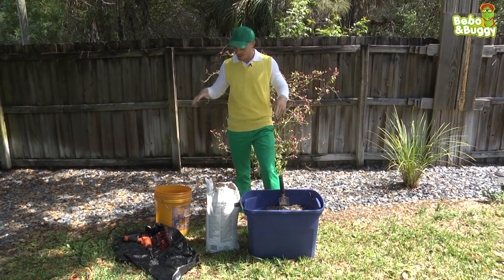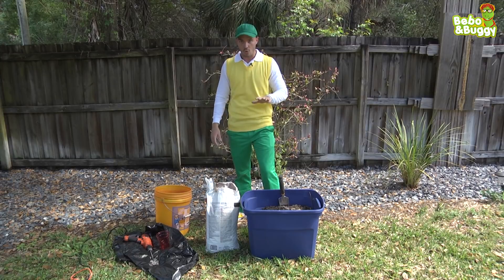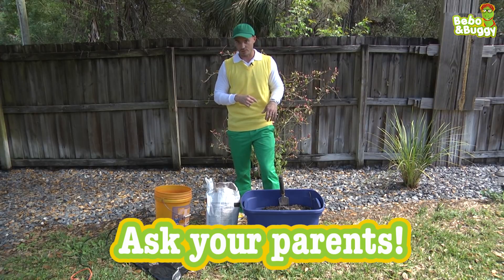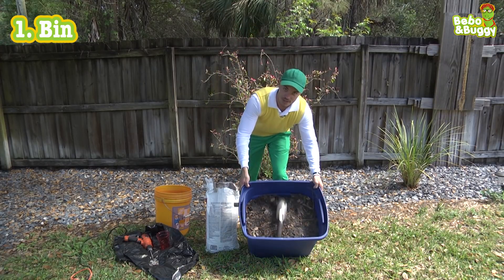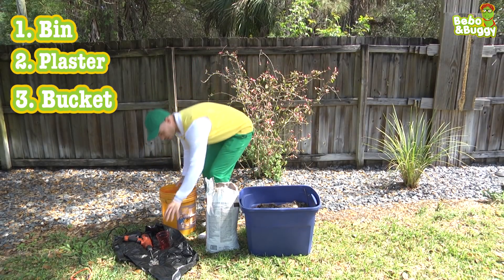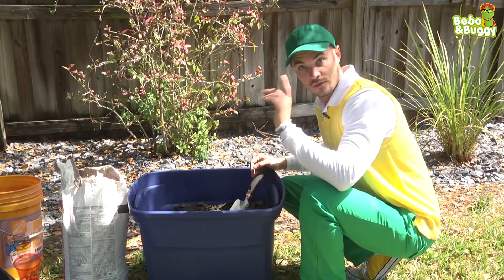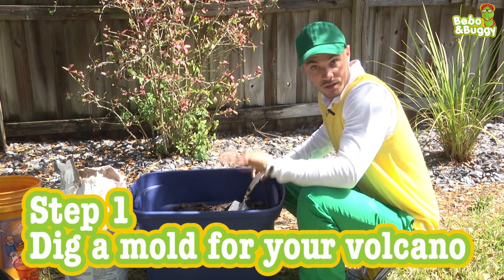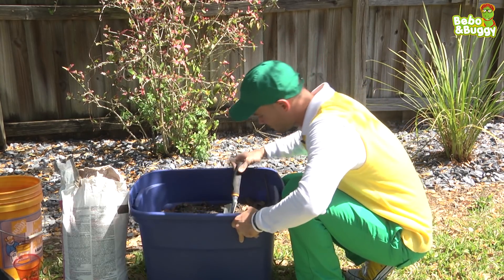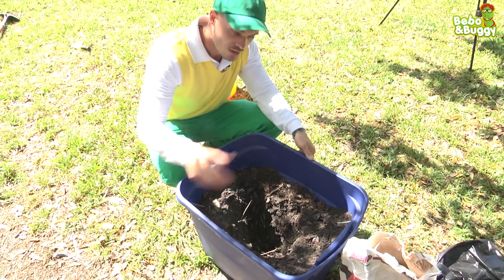All right guys, now let's have some fun and make our own volcano that we can do an eruption out of. You're going to need a couple of things, and always make sure you ask your mom, dad, or parents to help you before you do this. We need a bin with something to make a mold with. First step, we need some plaster, a bucket to mix with, a cup for some water, a drill, and a plastic liner. First step is we need to make a mold for our volcano, so you want to dig out a little cone so that you can pour the plaster in there. You want it to be deep and like a cone, like that.